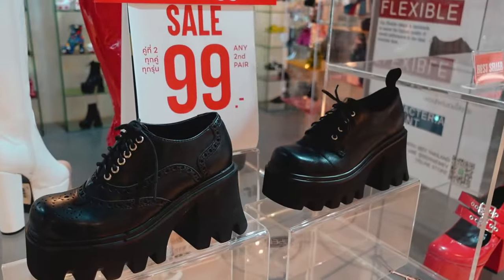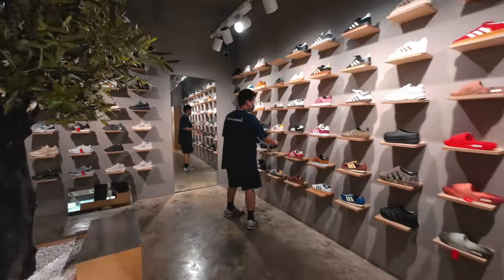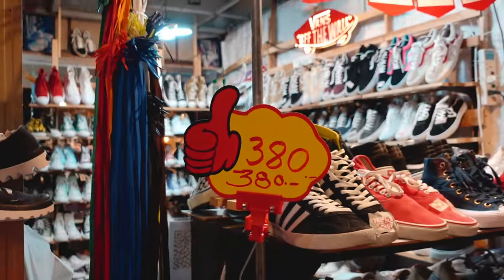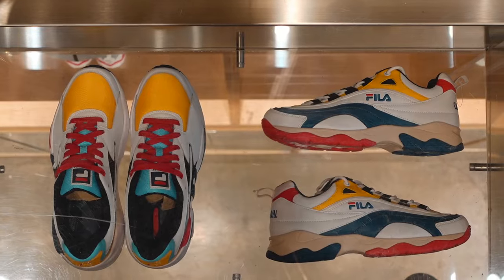Thanks for tuning in. Today we are going to explore the best places to get shoes and sneakers here in Bangkok. We will cover everything from custom-made leather shoes to limited exclusive sneakers and the best places to hunt down secondhand footwear for cheap. If you're a sneakerhead, this episode is for you. So let's get going.